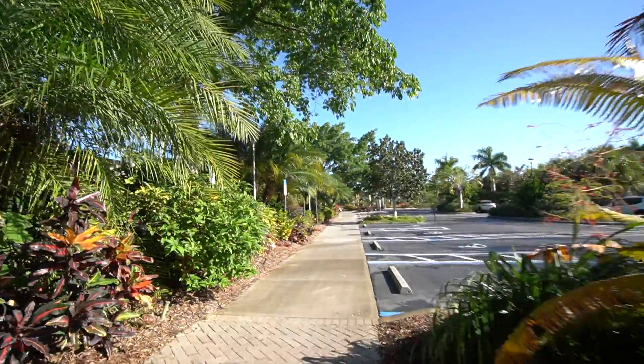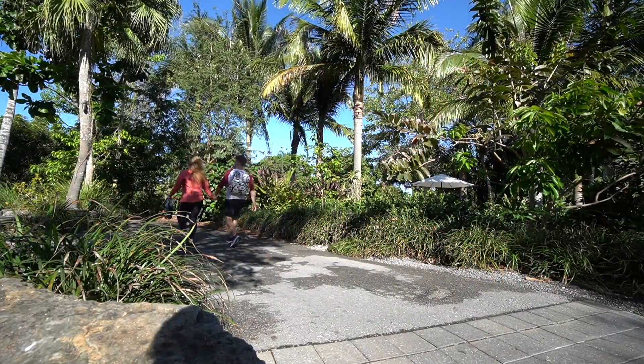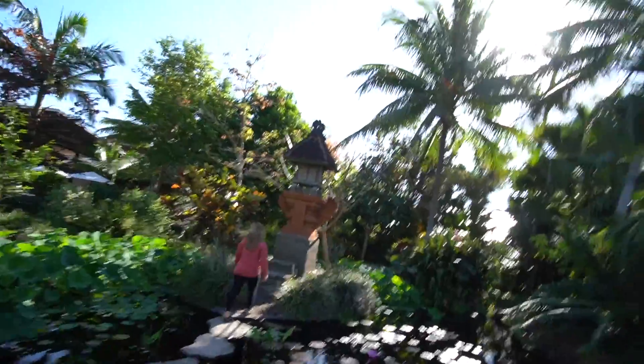We're here at the Botanical Garden - I've filmed here a couple of times before. We should do a couples montage. We're actually not that happy in real life - just kidding, we love each other. I'm gonna push her. Look at the little bridge!